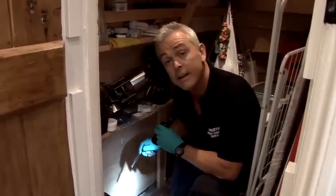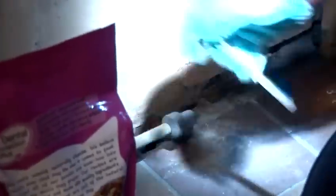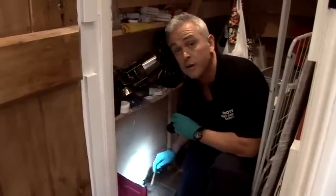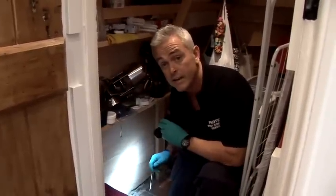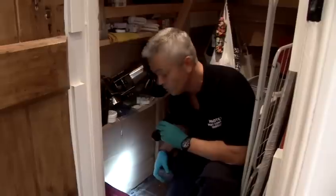What we're looking at now is once the mice get from the outside under the floors, how they then get up inside the home. What we've got here is a water pipe coming up from below floor level, and if we use our biro pen again it's certainly big enough to allow the mice to get in. So what we're going to do is fill this hole again with some wire wool.